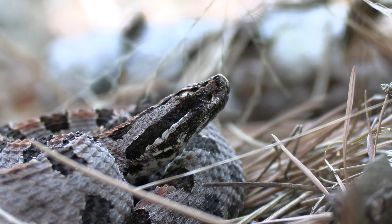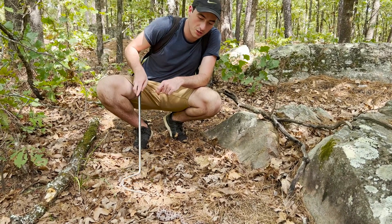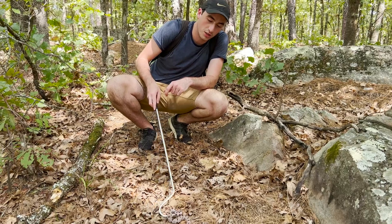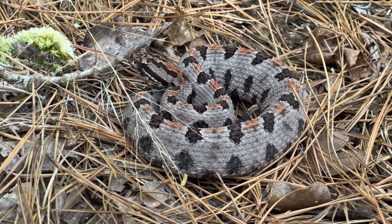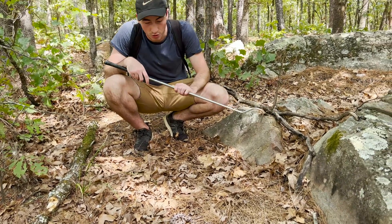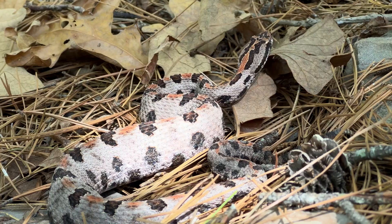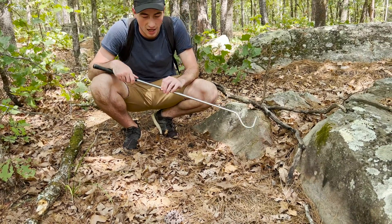Sitting in leaf litter, under pine needles, or even at the stump of a tree — that camouflage is super useful for his hunting strategy. As an ambush hunter, he'll sit there coiled up and just wait. Little amphibians, lizards, or even at this size, probably a small mammal like a mouse or a shrew will walk across his path. He lashes out, grabs it, and injects that incredible hemotoxic venom.